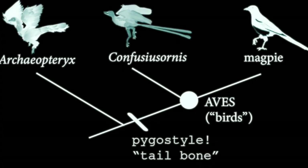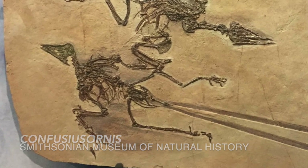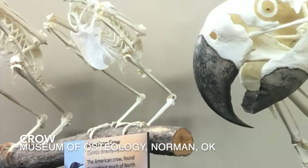And if we want to move forward to birds, what do we need? Well, we've discussed it before — we need the pygostyle. That little tailbone. Instead of having a long, bony tail, modern birds have a stumpy little tailbone.